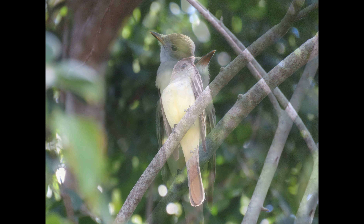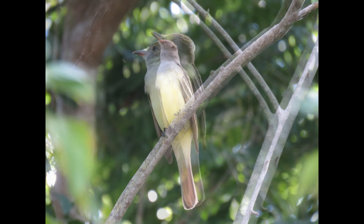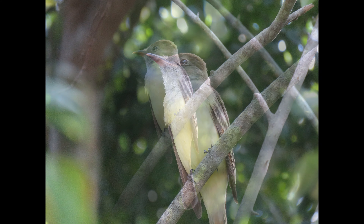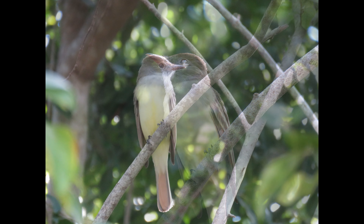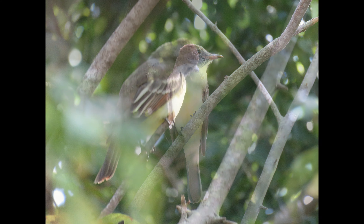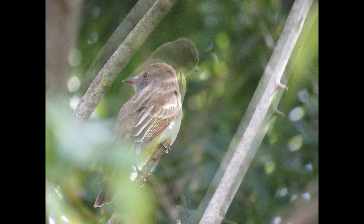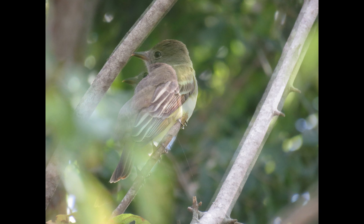The Great Crested Flycatcher is a common bird of the eastern woodlands. They may be common but they aren't super friendly — the ones in my area are very shy and fly off really quickly once they spot you. Its habitat is hunting high in the canopy and it's not particularly conspicuous until you learn its very distinctive call, an emphatic rising whistle.